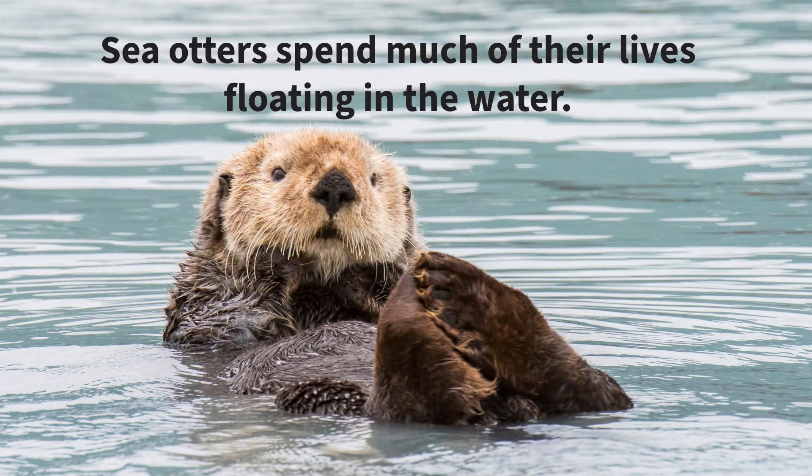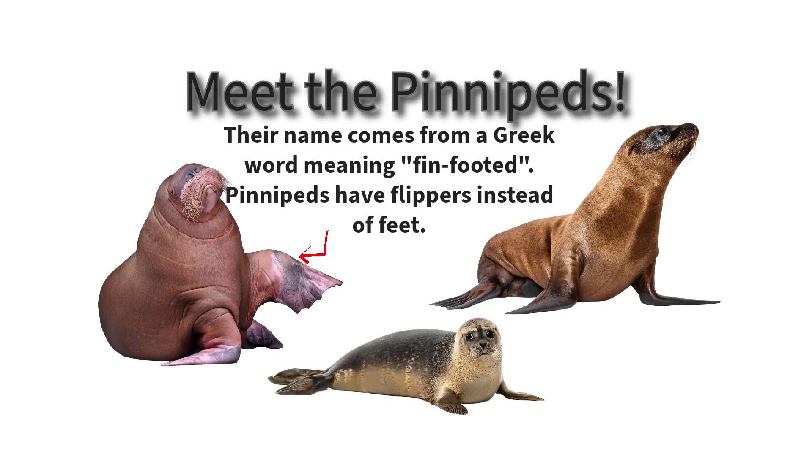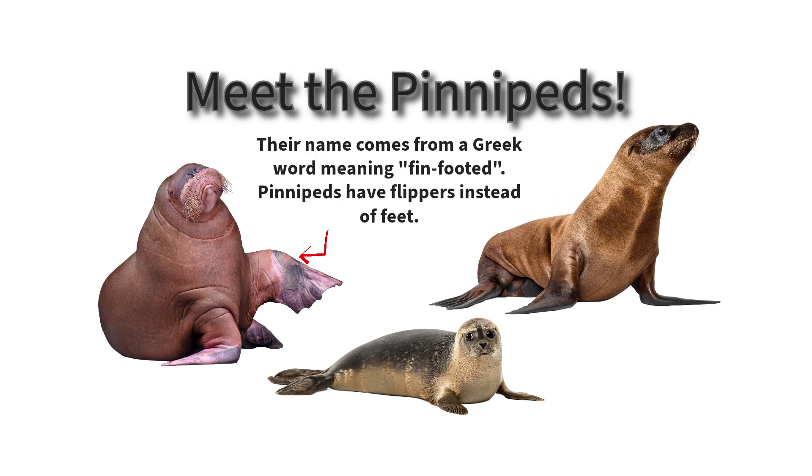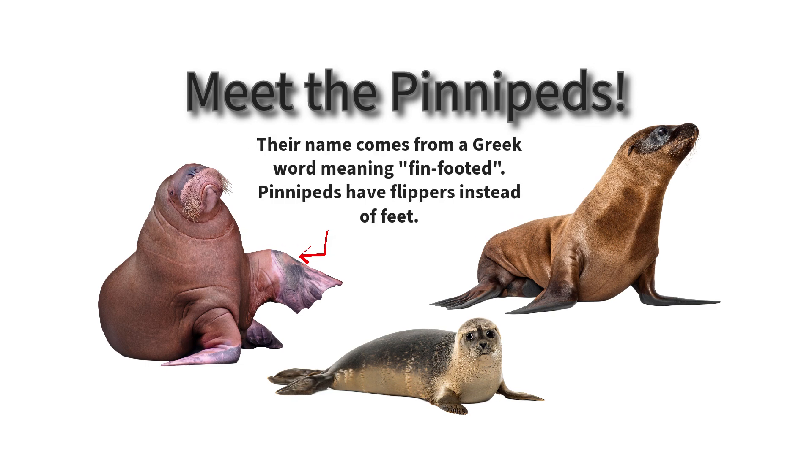Sea otters spend much of their lives floating in the water. Meet the pinnipeds. Their name comes from a Greek word meaning thin-footed. Pinnipeds have flippers instead of feet.